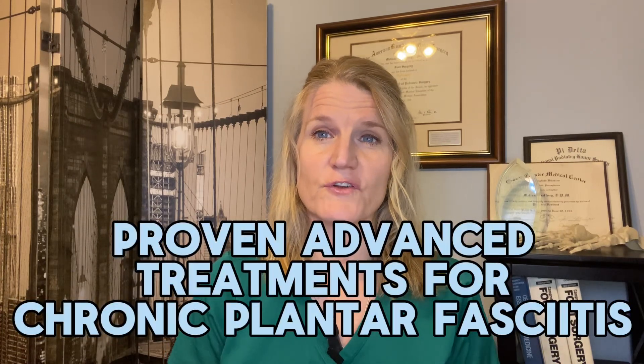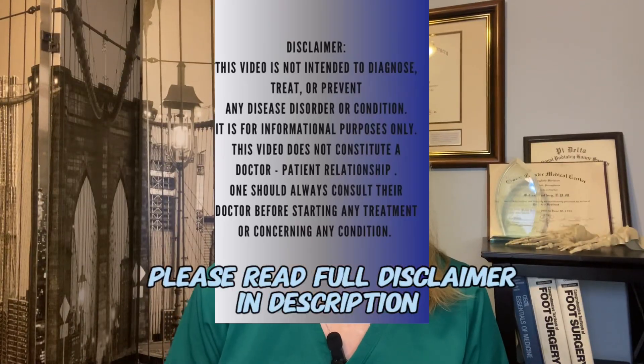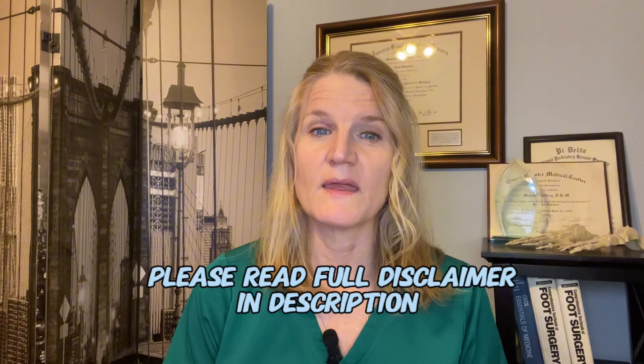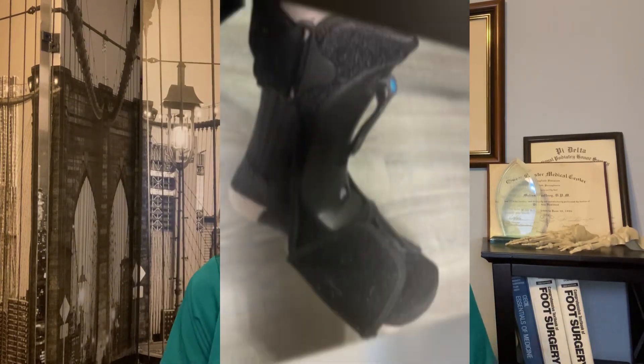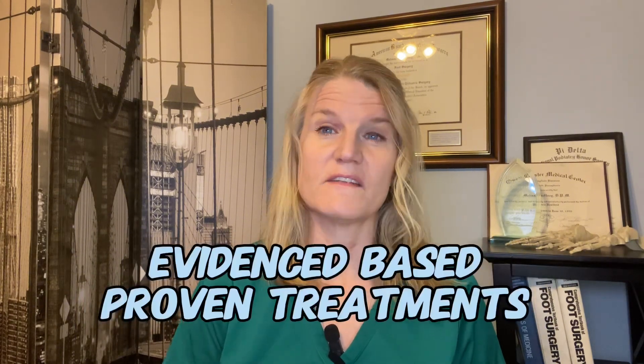Hey everybody, I'm Dr. Gaffney from Dr. Gaffney Best Foot, here to share what's helped thousands of my patients over the years. Today we're discussing advanced treatment for chronic plantar fasciitis — the third in our series. As always, this is not a doctor-patient relationship and not medical advice; it's for informational purposes only. You've tried orthotics, stretching, physical therapy, cortisone injections, splints, and it hasn't gotten better long-term.